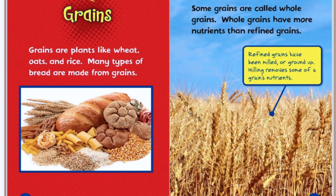Grains. Grains are plants like wheat, oats, and rice. Many types of bread are made from grains. Some grains are called whole grains. Whole grains have more nutrients than refined grains. Refined grains have been milled or ground up. Milling removes some of the grain's nutrients. I am looking at that picture of the grains and I see pasta and rice. I love pasta and rice.